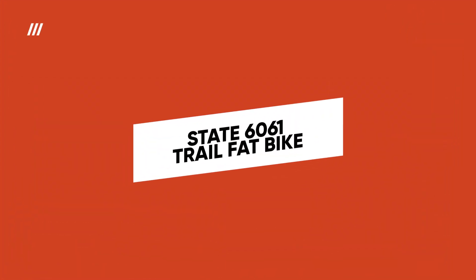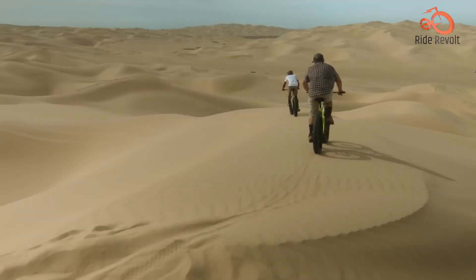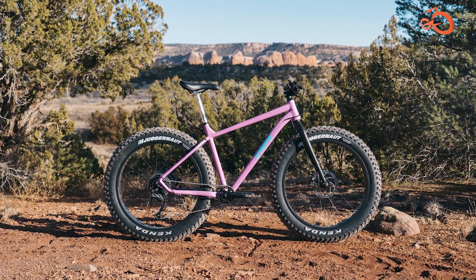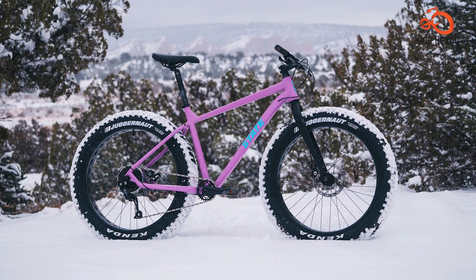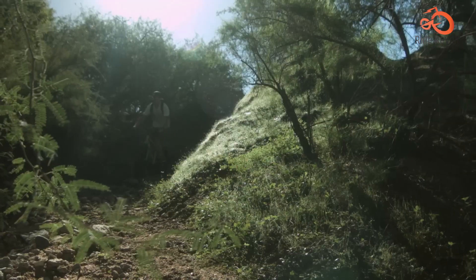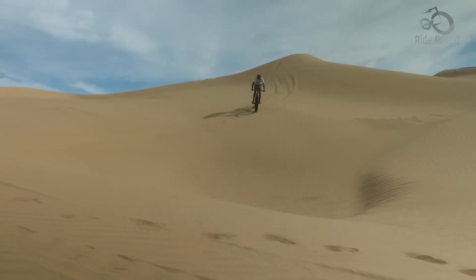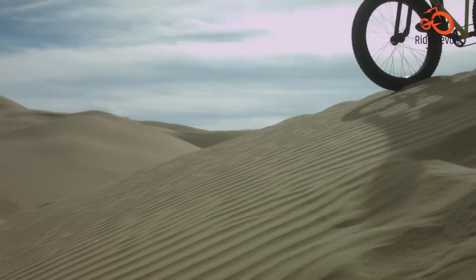When it comes to fat bikes, the State 6061 Trail Plus stands tall as a budget-friendly powerhouse. Built to conquer snow-covered trails and sandy beaches with ease, this bike features an aluminum frame and fork paired with 4.5-inch wide tires for maximum stability and traction. The Shimano Altus 9-speed drivetrain and mechanical disc brakes ensure smooth and reliable performance in any condition.